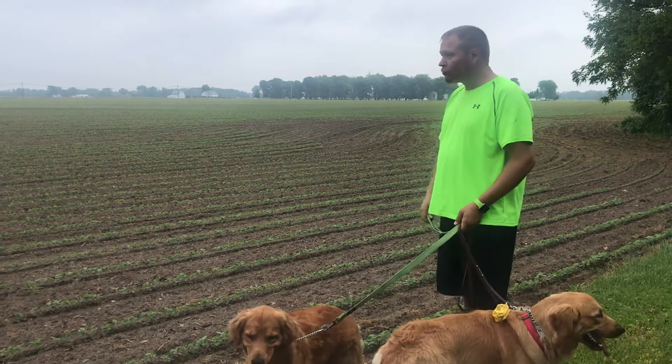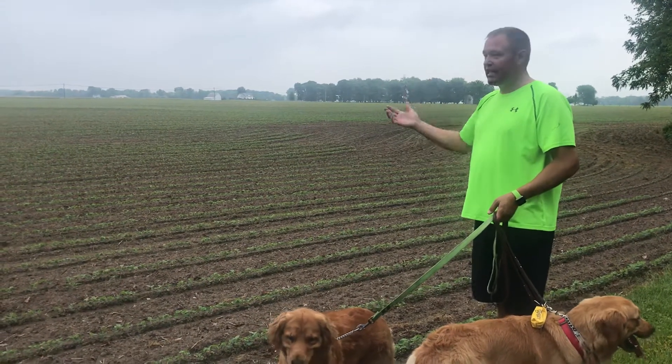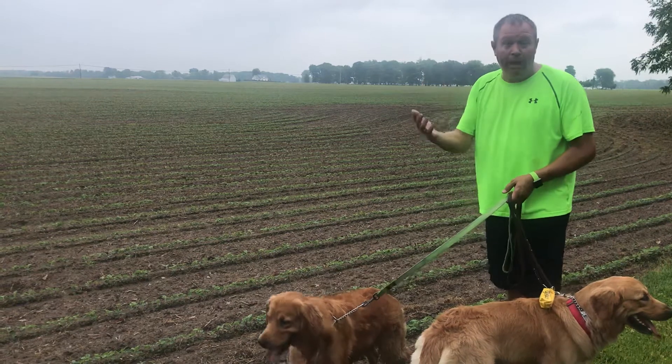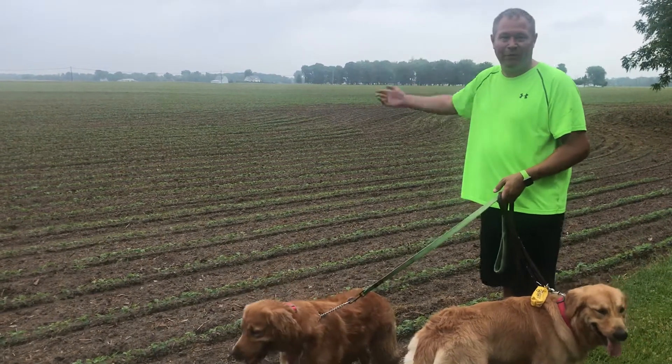So anyway, I'm just happy to be back at the farm again to see the reproductions of the soybeans this year. I'll have more to report in the upcoming weekends. So from Monticello, Indiana, here's the soybean report.